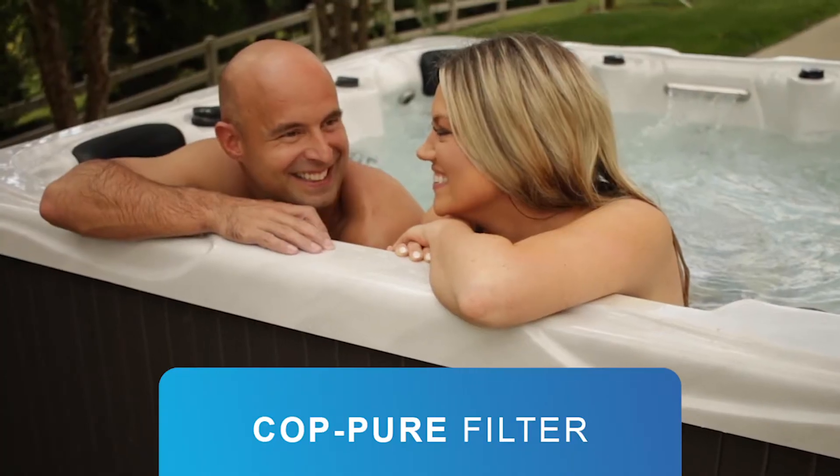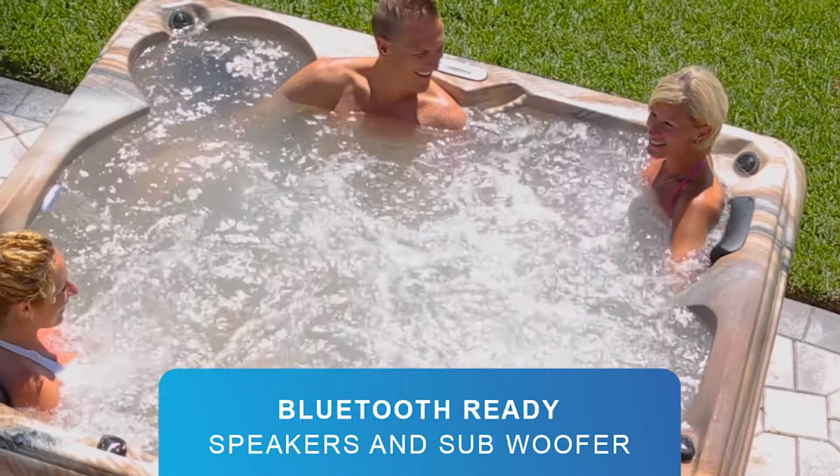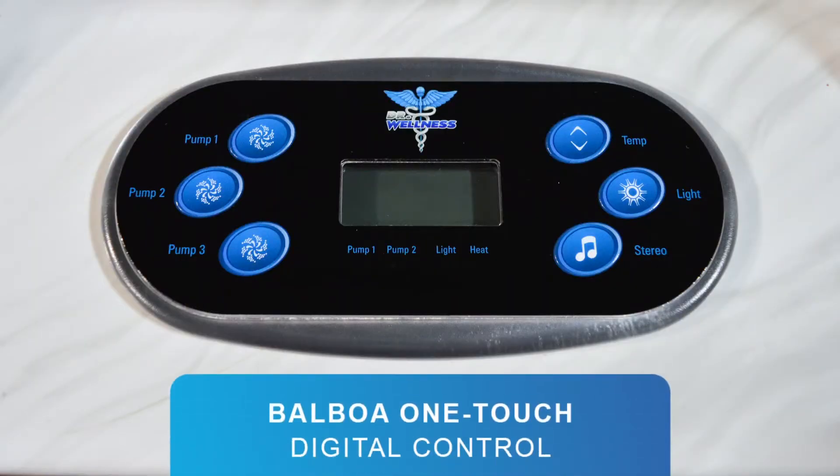A copier filter to maintain your hot tub's overall health, a dynamic Bluetooth subwoofer with two speakers, and a state-of-the-art Balboa One-Touch Digital Control. But that's not all.